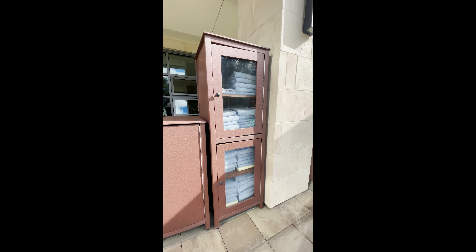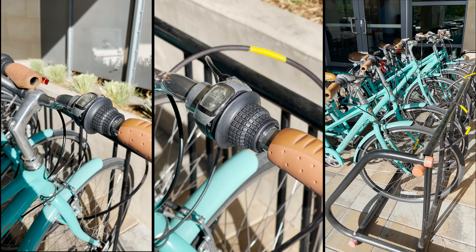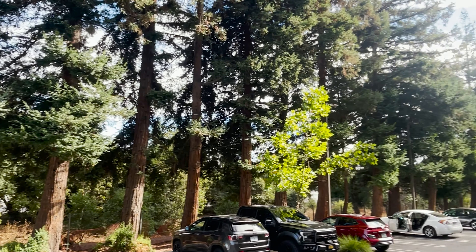Bike checkout is free, and you can also check out a bike lock and helmet. Parking is also free — you can choose to park outside or go underground into the parking garage as well.